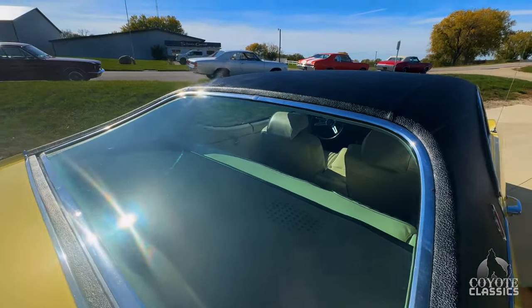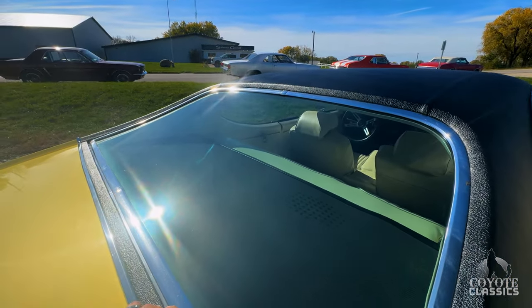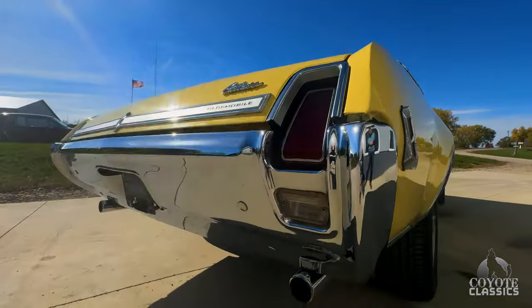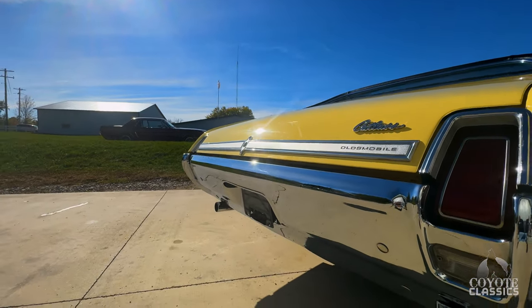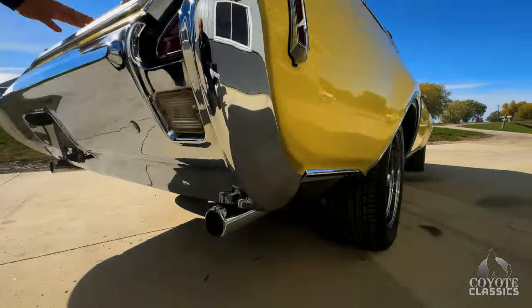Back glass looks good, a couple of minor original scratches. Top of the back seat, back shelf looks awesome. All the body lines on this car are very nice. Trunk lines up fantastic. Beautiful back bumper, taillight lenses, chrome all looks good. Dual exhaust comes out nice.